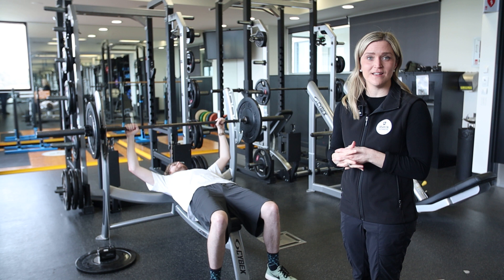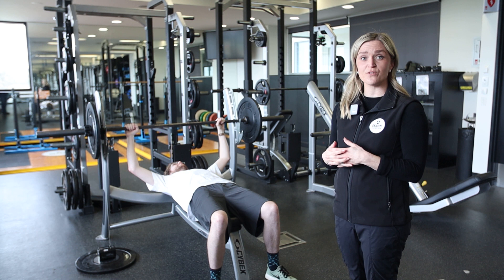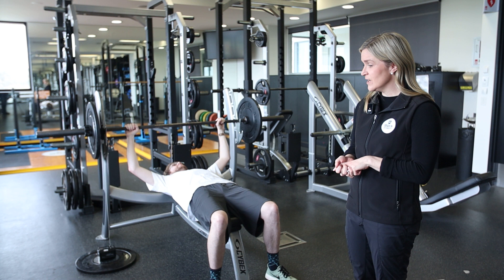We're now in our strength and conditioning lab where our students get exclusive access to this space. It's set up just like a normal commercial gym, but no members of the public can access this — it's exclusively for our teaching purposes. One of the big differences in the learning experience for our students as future exercise scientists and strength and conditioning coaches is exposure to different training methodology and techniques.